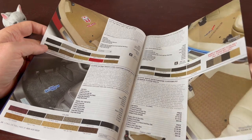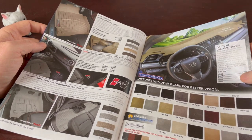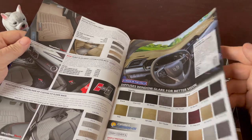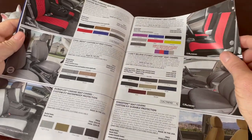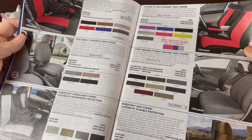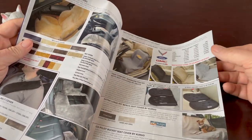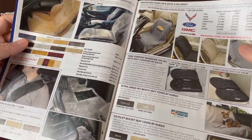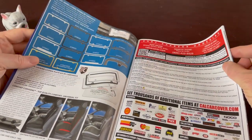They also have rubber floor mats. There are items that diffuse window glare and custom dashboard covers. They have seat covers as well, all different types. Interior protection with more seat covers, gel seat covers, a pet bench seat cover, and license plate frames.